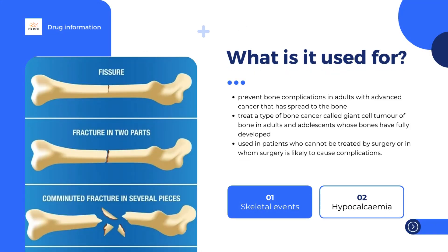Jiva contains the active substance Denosumab. It belongs to the pharmacotherapeutic group called Drugs for Treatment of Bone Diseases, and the Marketing Authorization Holder of this medicine is Amgen Europe BV.